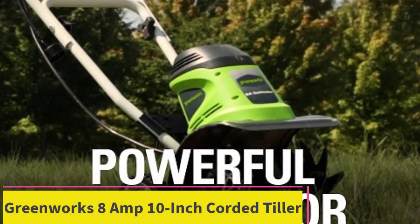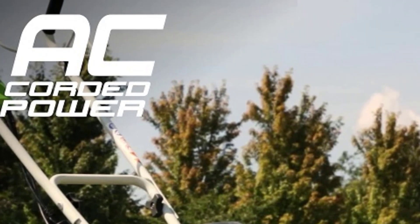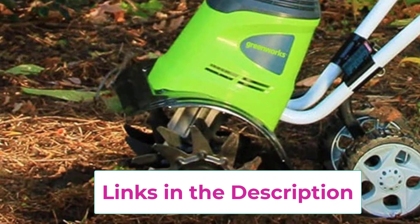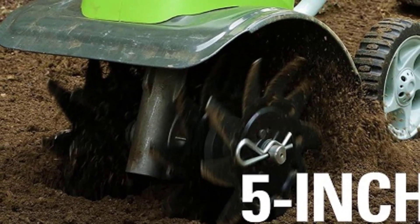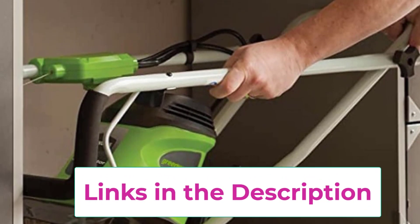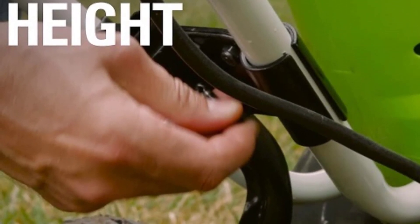Top 5. Greenworks 8-Amp 10-Inch Corded Tiller, Model No. 27072, is a reliable and efficient tool for maintaining your garden. Powered by an 8-amp motor, this tiller effortlessly breaks up soil and prepares your garden beds for planting. With a 10-inch tilling width and adjustable tilling depth of up to 5 inches, this tiller provides versatility for various gardening tasks, from aerating to weeding. Its compact and lightweight design makes it easy to maneuver, while its corded electric operation eliminates the need for gas or oil, making it environmentally friendly and low-maintenance. Whether you're a seasoned gardener or a beginner, the Greenworks 27072 Corded Tiller is the perfect companion for achieving a beautiful and bountiful garden with ease.